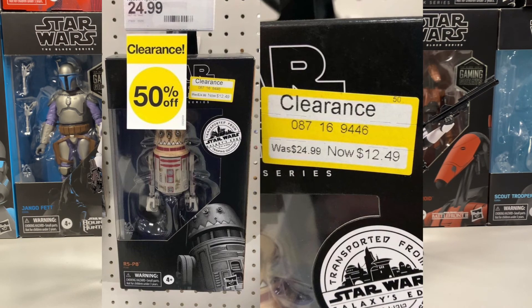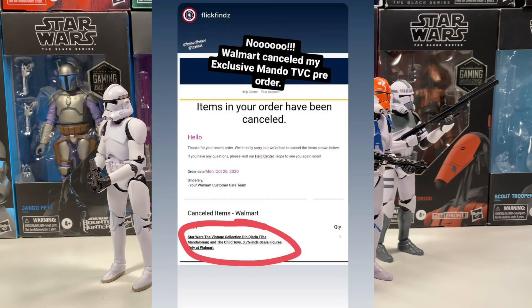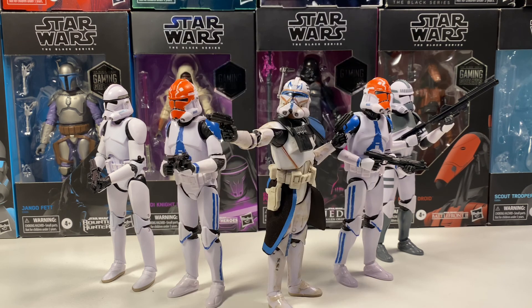Last but not least, the Mandalorian build-up pack for the Vintage Collection from Walmart is canceling most of their pre-orders. A few people are getting theirs, but most are getting canceled. If you pre-ordered it from Walmart, which I believe was a Walmart exclusive, they are canceling it. Hopefully they restock it and re-fulfill the pre-orders, but there's no confirmation of that yet. Hopefully Hasbro finds a way to re-release this, because it really sucks that so many pre-orders are being canceled.